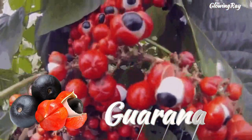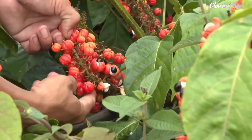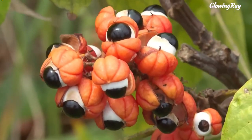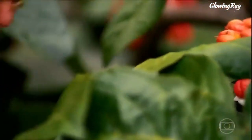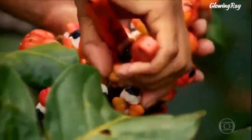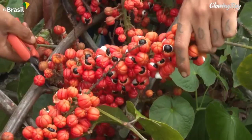Guarana is a climbing plant that is native to the Amazon basin and is especially common in Brazil. The plant's seeds contain caffeine, theobromine, tannins, saponins, catechins, and other compounds that have antioxidant properties. In fact, guarana has among the highest concentrations of caffeine in any plant and may contain up to 3.6% to 5.8% caffeine by weight, whereas coffee only has up to 2%.